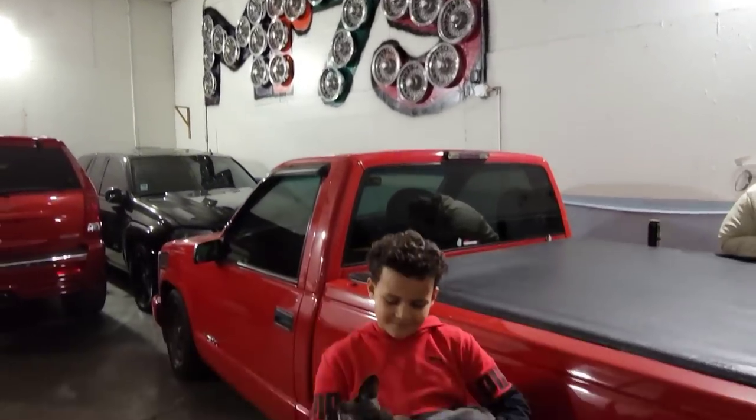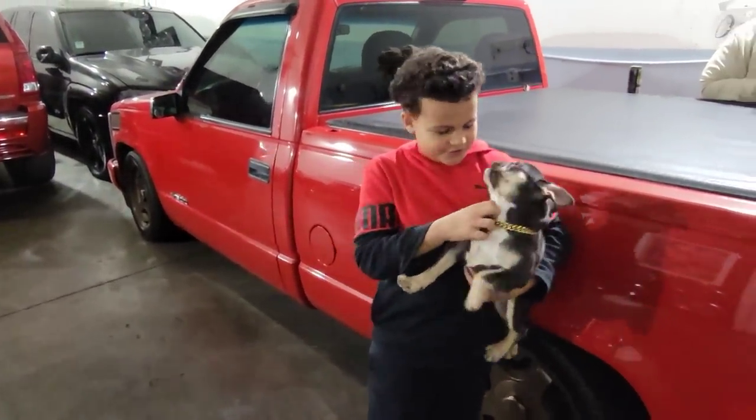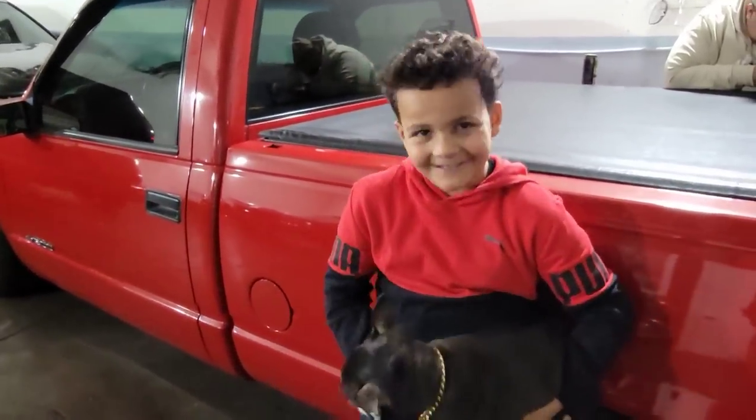We got a visitor at the shop. What's your name? Julian. This is Conan. She's for sale and she's pretty much old. She's for sale? You trying to sell your dog? Yeah.